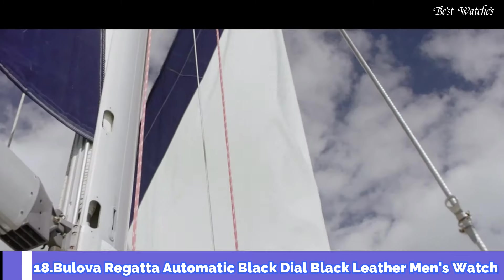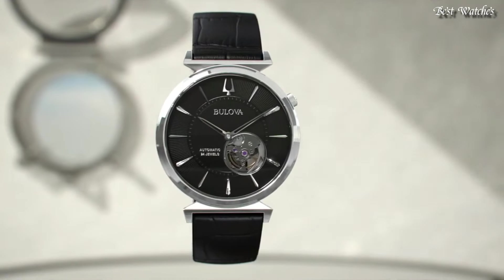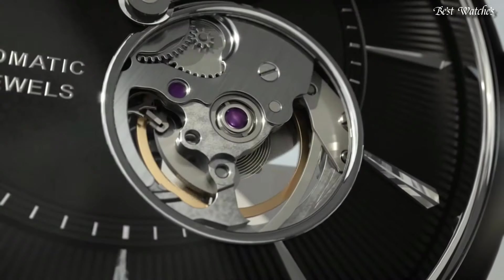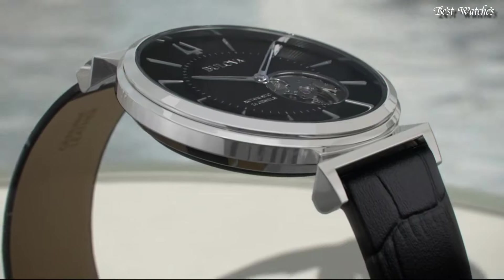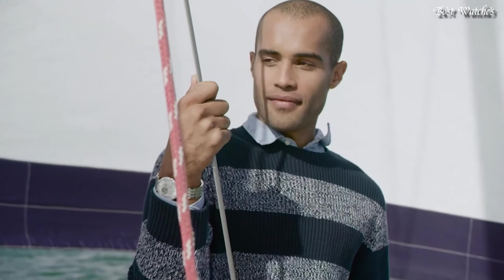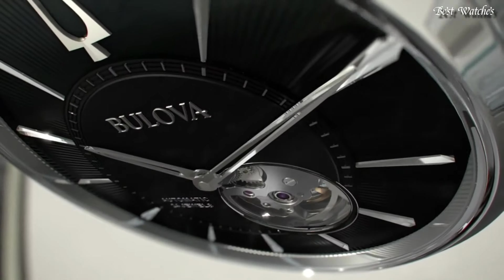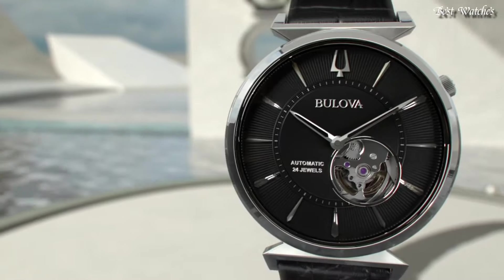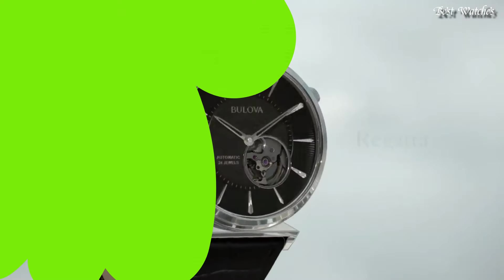Number 18: Bulova Regatta Automatic Black Dial Black Leather Men's Watch. Stainless Steel Case with a Black Leather Strap, Fixed Stainless Steel Bezel, Black Open Heart Dial with Luminous Silver Tone Hands and Index Hour Markers. Dial Type: Analog, Luminescent Hands and Markers. Automatic Movement, Scratch Resistant Sapphire Crystal. Case Size: 40mm, Case Thickness: 8.5mm, Band Width: 20mm. Water Resistant at 30m, 100ft. Functions: Hour, Minute. Casual Watch Style.